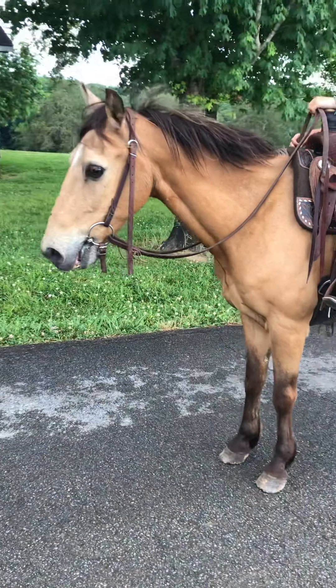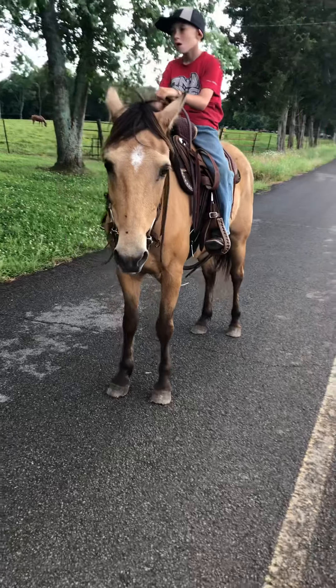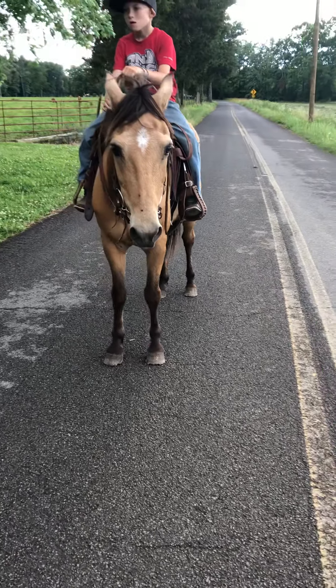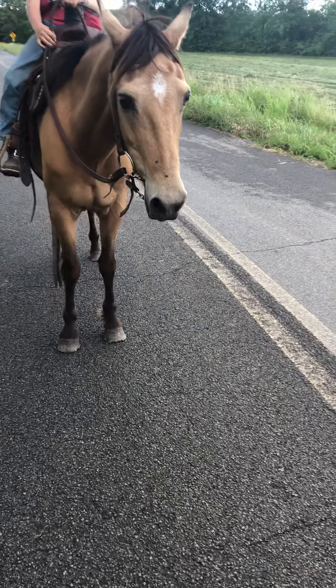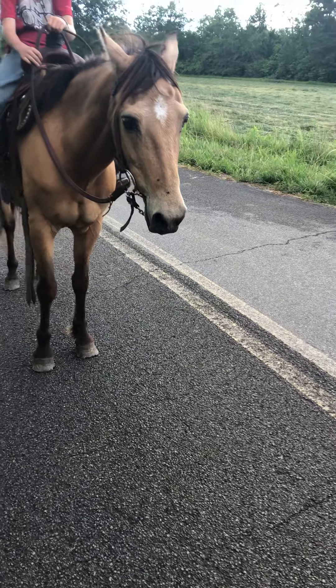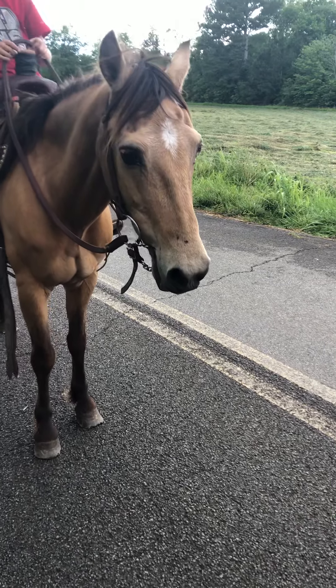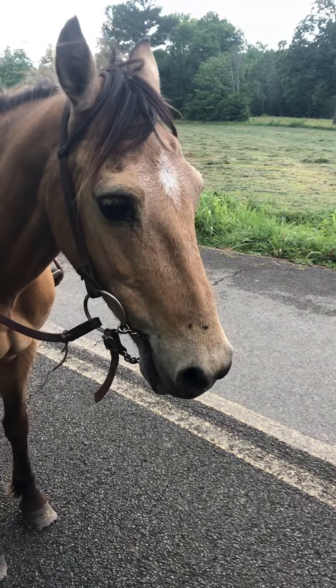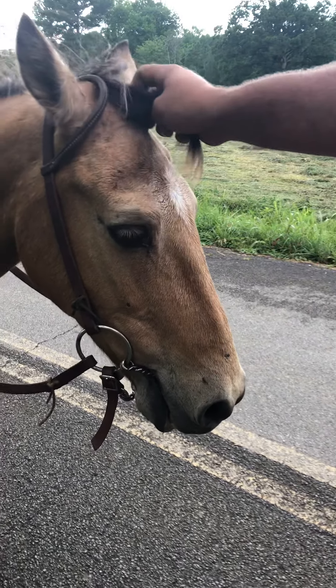This horse is trail safe. This horse will cross ditches, he will cross mud holes, he will cross creeks. He's easy to get off and on, he's easy to catch. This is everything that a pony should not be — this, my friends, is a unicorn, and a buckskin to top it off.